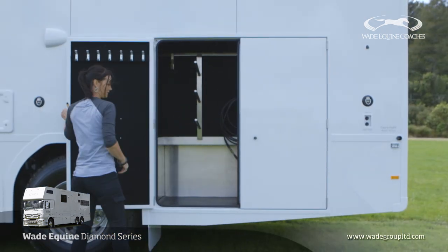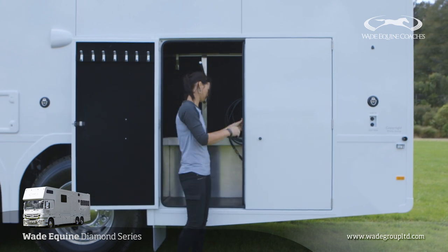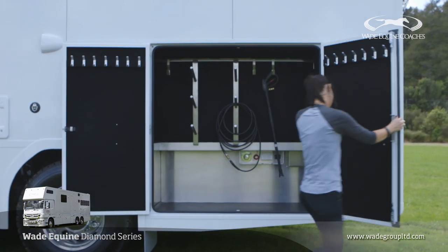This is our double door saddle locker with storage space for six saddles.